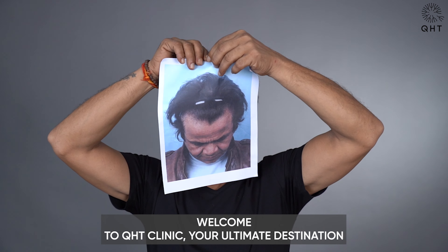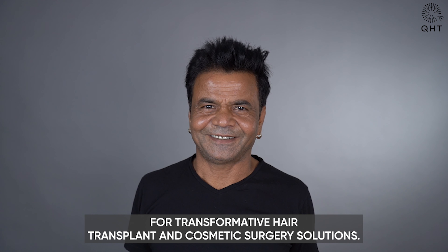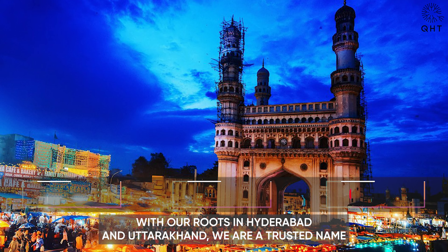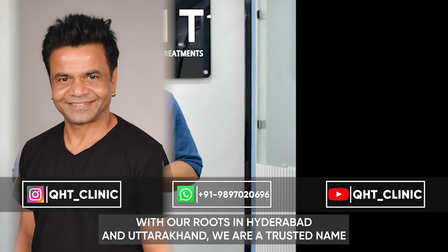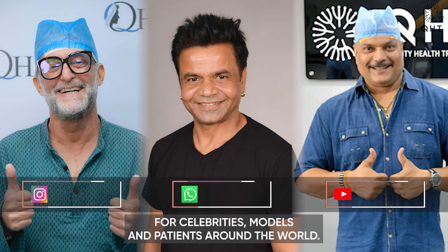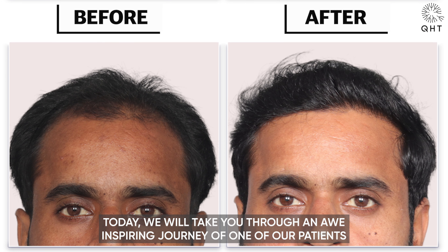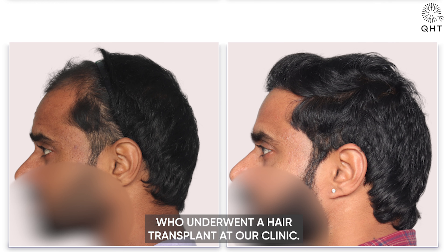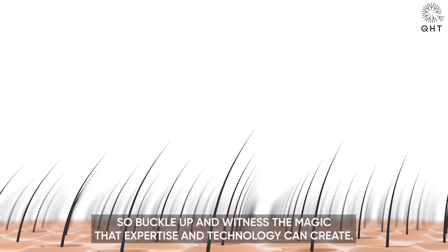Welcome to QST Clinic, your ultimate destination for transformative hair transplant and cosmetic surgery solutions. With our roots in Hyderabad and Uttarakhand, we are a trusted name for celebrities, models, and patients around the world. Today we will take you through an awe-inspiring journey of one of our patients who underwent a hair transplant at our clinic.